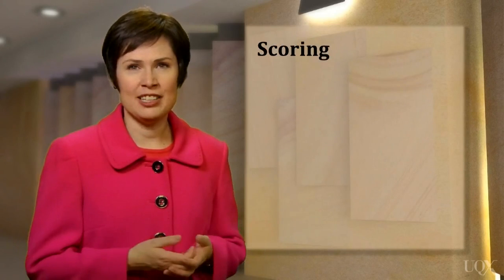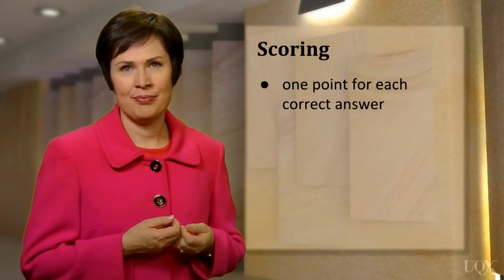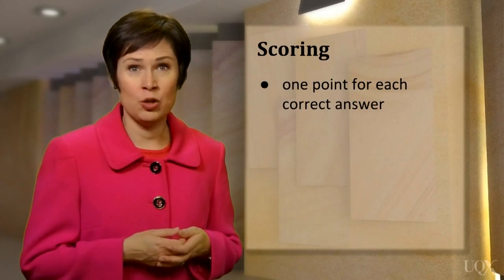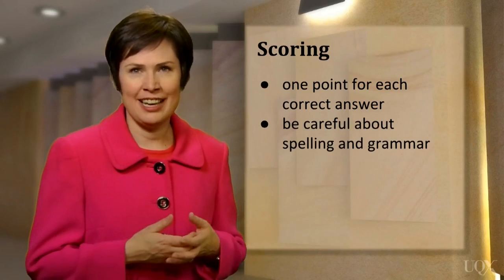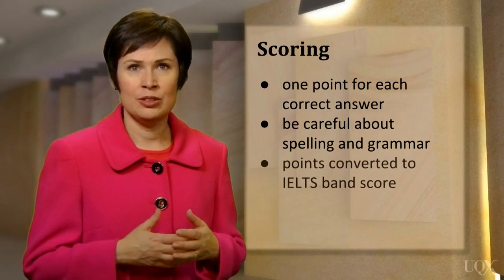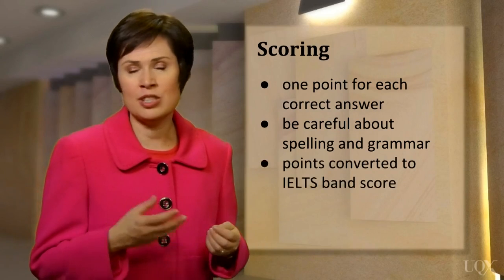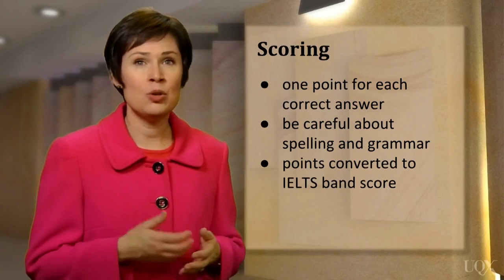When you're finished, your test is marked and one point is given for each correct answer. Remember, you will lose points for incorrect spelling or grammar, so be careful when copying words from the reading text onto your answer sheet — it's easy to make a careless mistake. The total number of points is then converted into an IELTS band score, for example 6.0 or 7.0. It's also possible to be given a half band score, such as 5.5 or 6.5. Now you have some basic information, but there's a lot more to learn which will help you do well in the IELTS reading test.